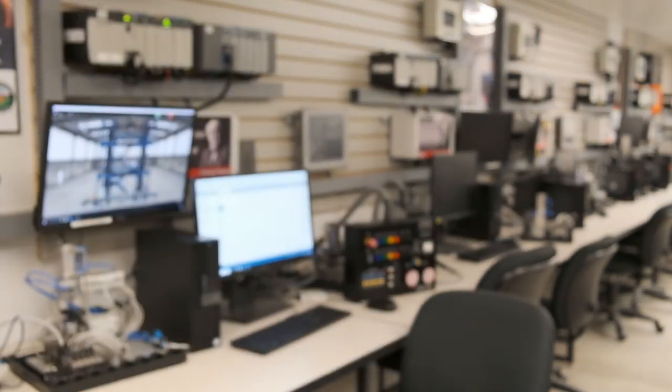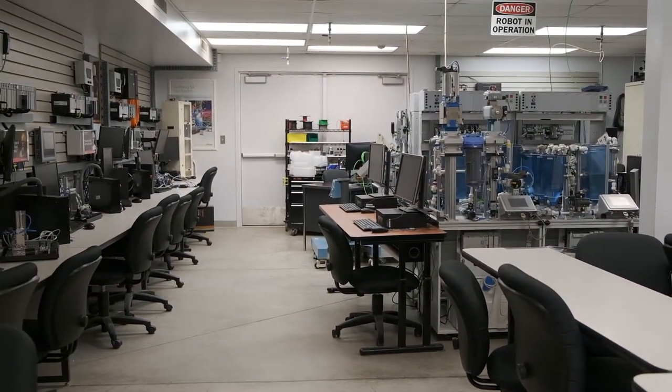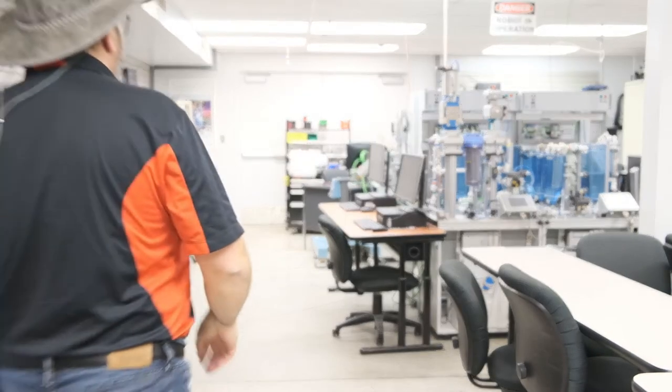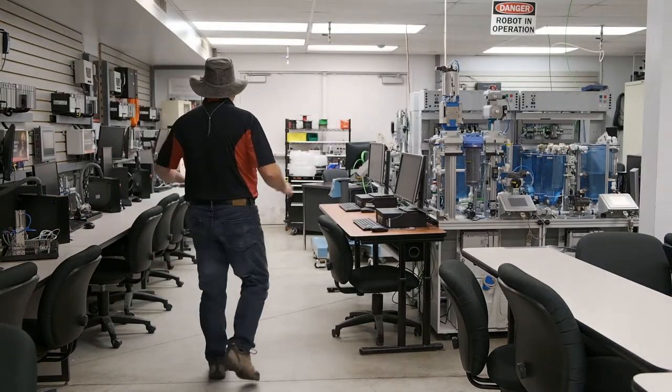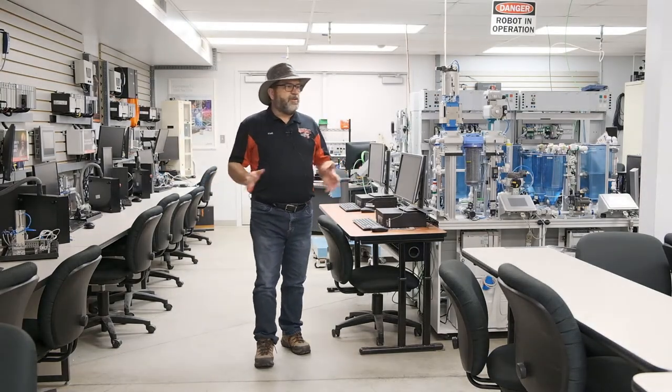But that's going to change hopefully soon and we're going to be back on campus. The other thing you might notice is this lab that I'm in — it's quite congested. Let me move the camera and you can have a look around at what we've got here. There's our lab and we've got a ton of equipment. We've got different simulators, computers everywhere, and frankly we're really jammed in here because we just don't have much space.